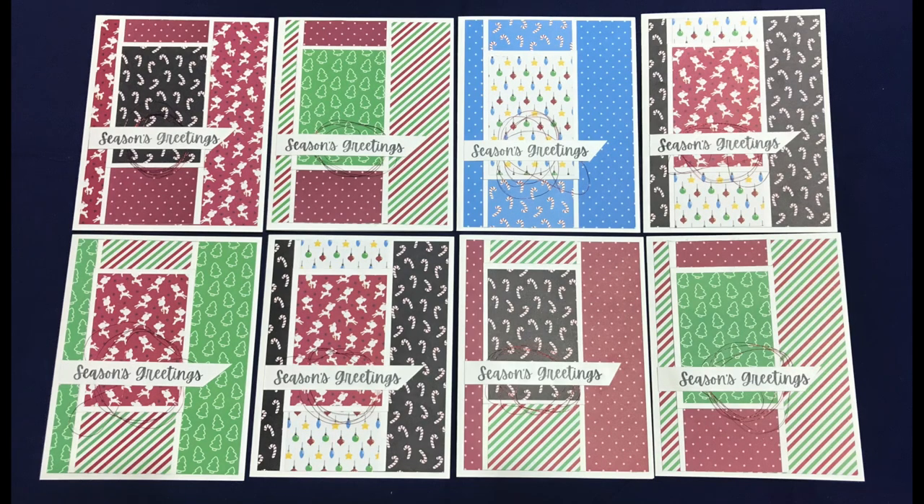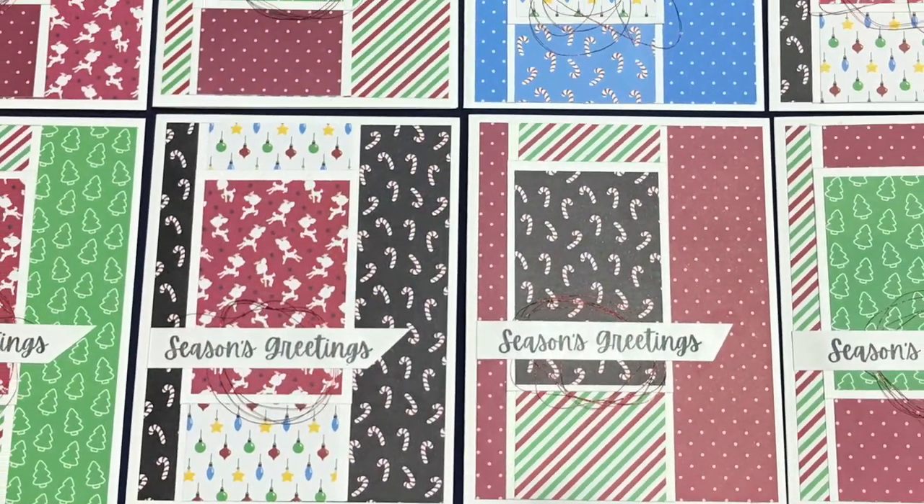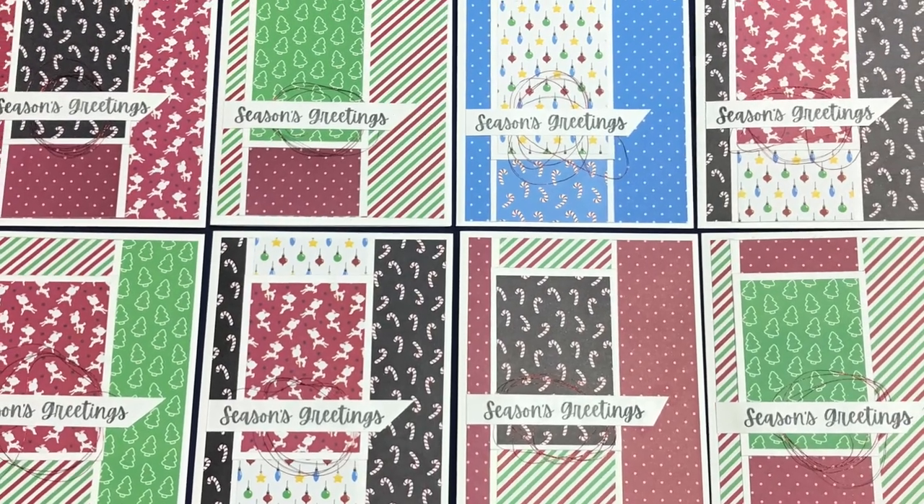Liz of at Lizzy's Happy Mail made a set of 8 cards with this month's sheet load. I like the variety that she has here with her patterned papers and that shiny red thread behind her sentiment.